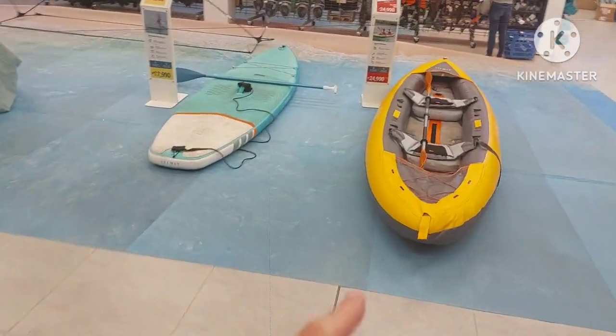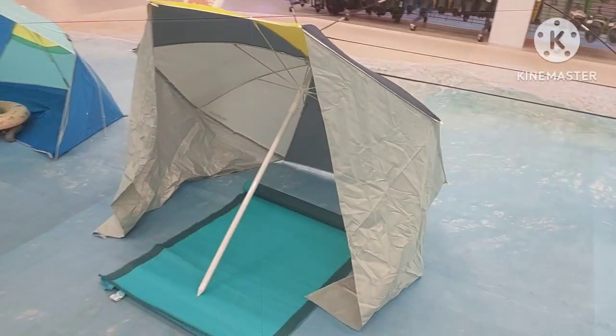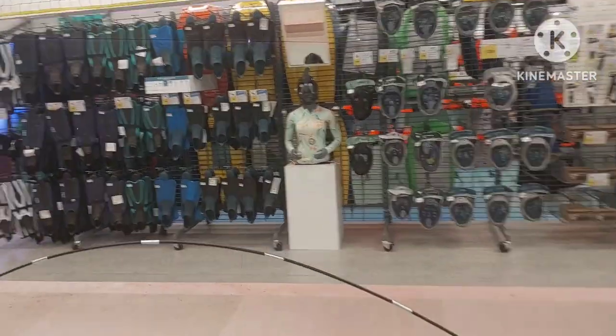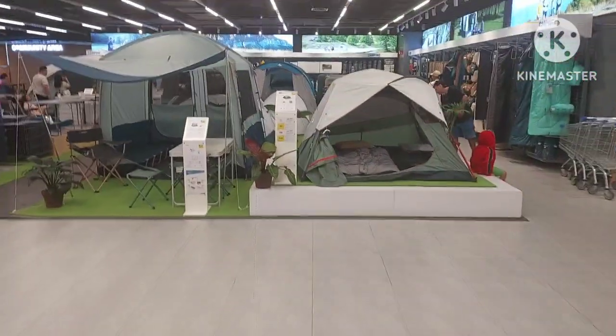They've got everything from inflatable kayaks and inflatable paddle boards to portable badminton nets, snorkeling gear, and tons of camping stuff here.